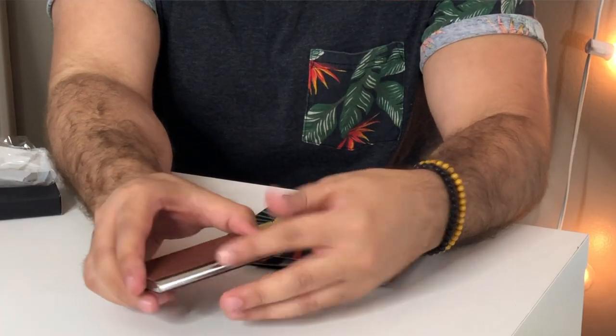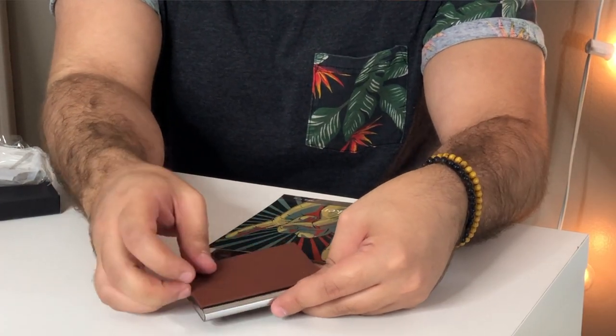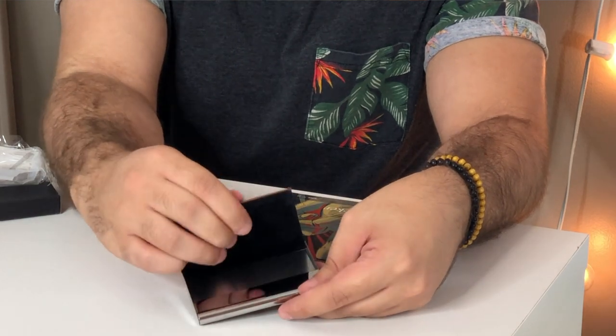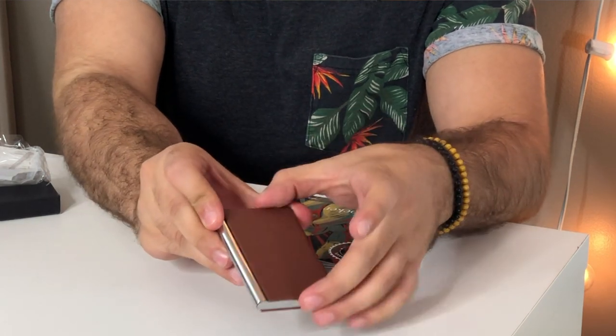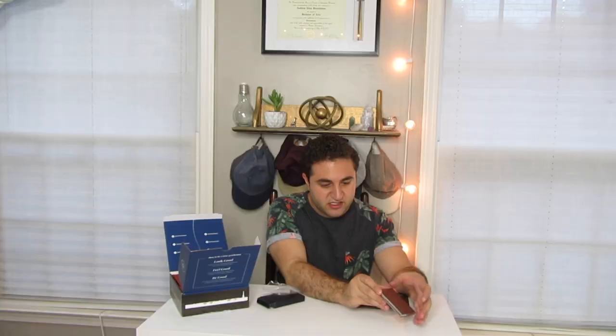First up, we have a little box — and this little box has another little box inside. This is actually really nice. Looks like we have a business card holder from Gent Life. It's a nice business card holder with a metal element on the bottom and a leathery, brown material on the top and back.